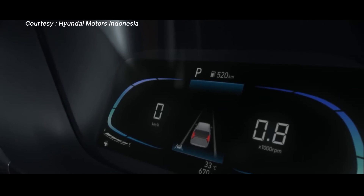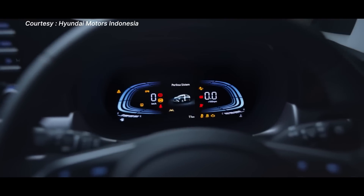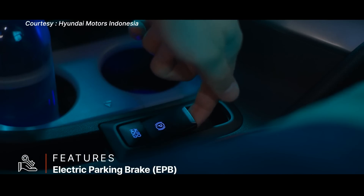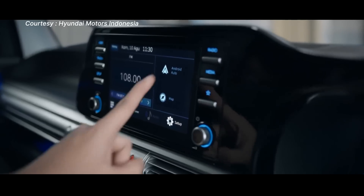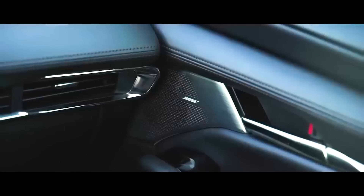Hyundai has reshaped the trim around the instrument cluster to gain even more visibility, and they've added a few welcome items like an electronic parking brake and — get this — an eight-speaker Bose sound system in an MPV. The most affordable automobile I know with Bose speakers is a Mazda 3. Well, not anymore.